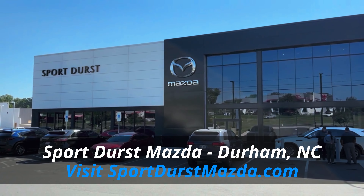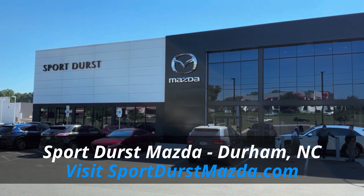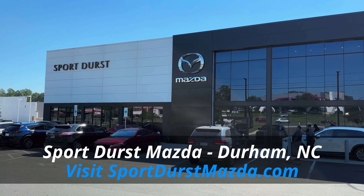Now that's sharp. I'm filming today thanks to Sport Durst Mazda in Durham, North Carolina. If you want to see all their inventory — and they have a lot of cars here, especially CX-90s — you can go to sportdurstmazda.com. I'll put a link to their website in the comment section so you can check it out yourself.